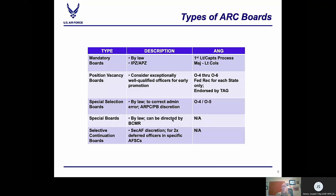Position vacancy boards, or PV boards — ARPC does not conduct these for the guard, as these boards are accomplished at the state level. However, a PV board is held to consider exceptionally well-qualified officers for early promotion. Officers must be nominated by their senior rater and must be the sole occupant of a higher-graded position. Our special selection boards and special boards are conducted by law to correct an error; they may be BCMR or ERAB directed, or approved by the ARPC PB directorate. These boards are held as necessary in conjunction with mandatory boards. Since ARPC is not responsible for position vacancy boards for guard, we do not conduct any special boards for ANG — only special selection boards.